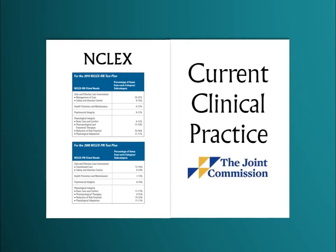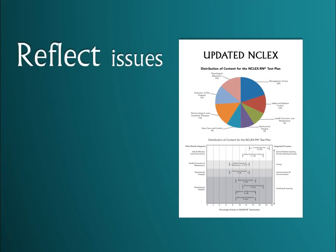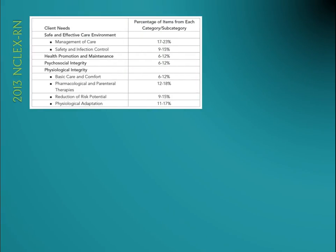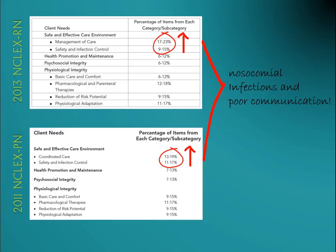The NCLEX strives to reflect current clinical practice, so every two to three years you can definitely expect the test plan to be updated. The changes will reflect issues that need to be addressed and emphasized based on current patient care outcomes and how they can be improved. Looking at the 2013 NCLEX-RN and the 2011 PN test plans, they have increased the percentage of questions in the safe and effective care category. For the NCLEX-PN, the Pharmacologic and Parenteral Therapy category was increased as well, addressing medication errors occurring at the LPN and LVN level.